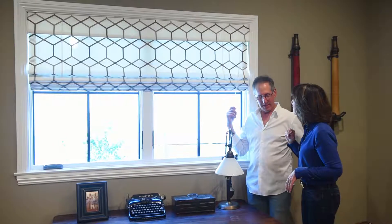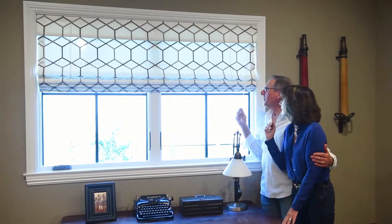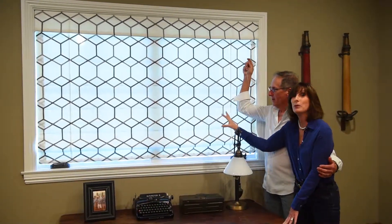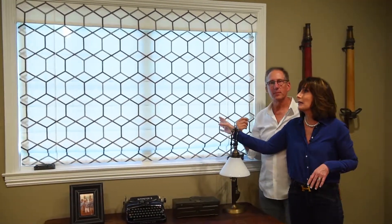And so this product — can you lower it, Gary, please? Lower it. Come in tight. So now you have complete privacy, but you have movement on the treatment, which I absolutely love. Because the grass shades are great, but now we're going to step it up a bit and get a little bit more personality.